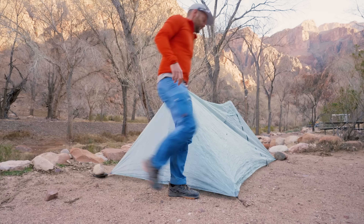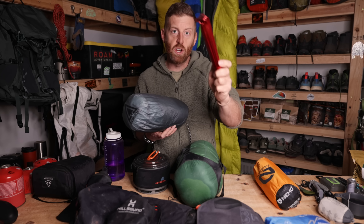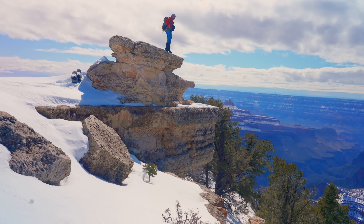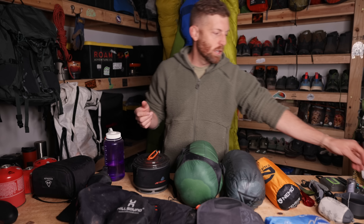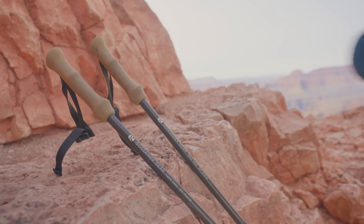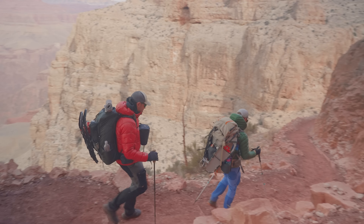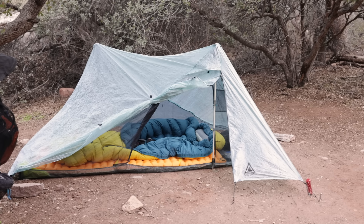This thing weighs 16 ounces — 17 ounces if you count the stakes. I brought MSR snow stakes that were really helpful because we were backpacking on the north rim through about 10 feet of snow. A lot of people have said the X-Mid Pro isn't really a one-pound tent because you need trekking poles. That's true — the trekking poles are extra and do weigh something. However, for a trip like this, trekking poles are mandatory. You wouldn't be doing this kind of trip without them in the first place. Since I'm already carrying trekking poles, adding this tent with only 16 ounces extra is pretty phenomenal.